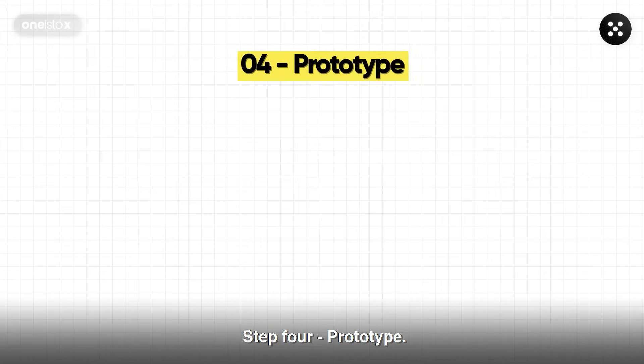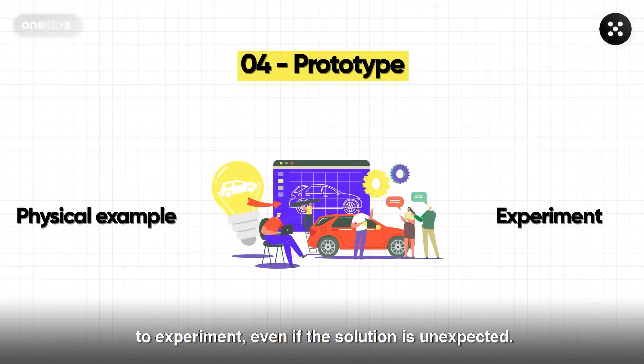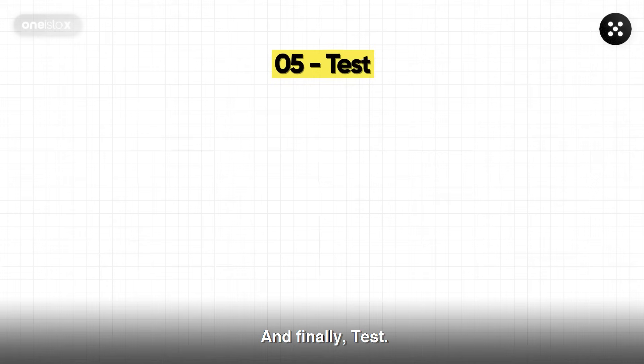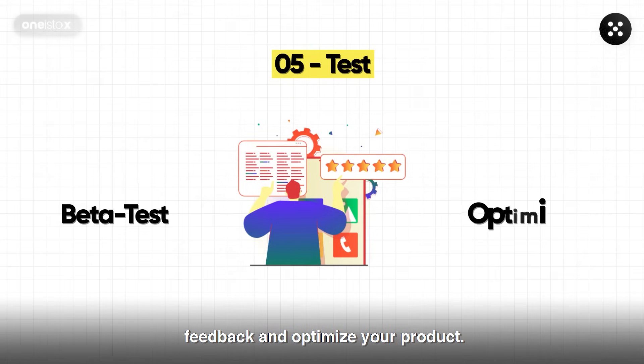Step four: prototype — design a physical example and don't be afraid to experiment, even if the solution is unexpected. And finally, step five: test. Your solution is devised, and now you need to beta test it. Acquire customer feedback and optimize your product.